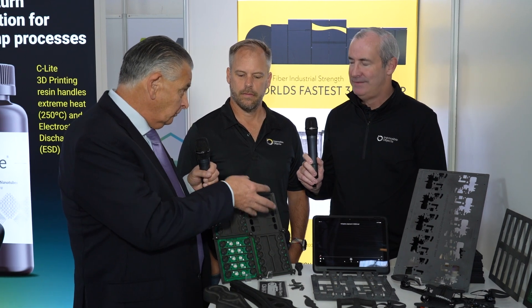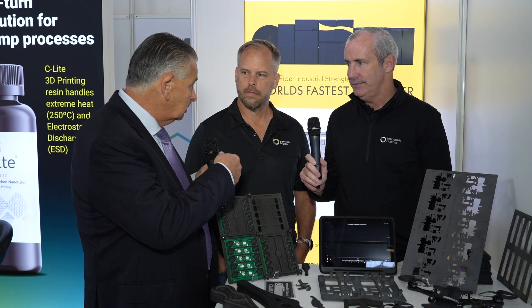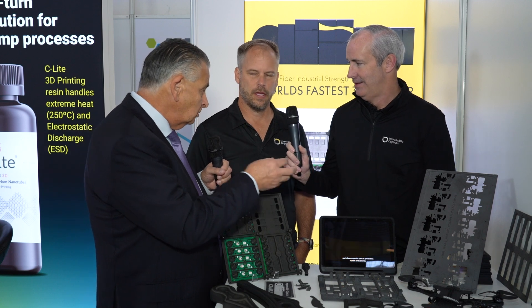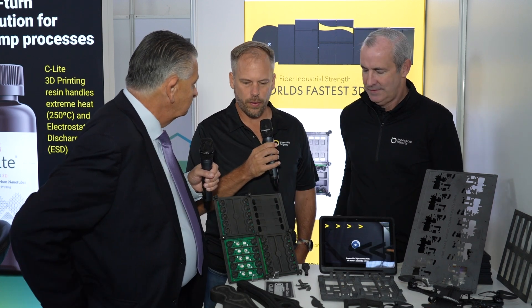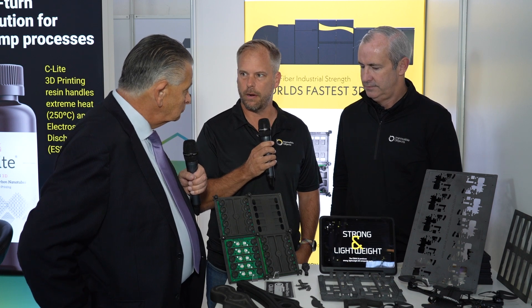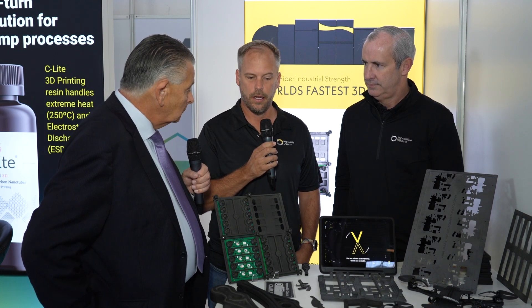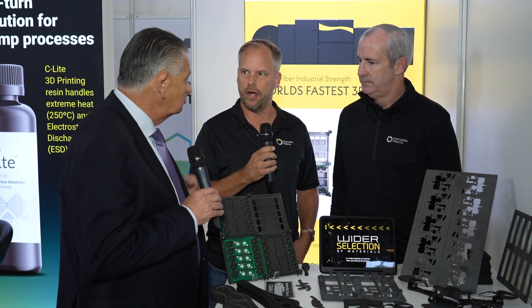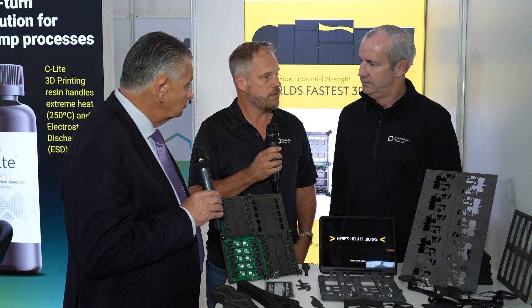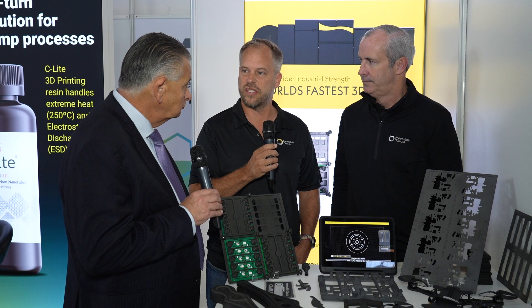Let's talk about the materials themselves. Right now we use carbon fiber PEEK for most of the work we do in the electronics industry. We can also do fiberglass PEEK and fiberglass nylon — though fiberglass nylon is insulative, so it wouldn't have ESD compliance. For most of our applications, fiberglass PEEK has been stiff, strong, lightweight, and has the ESD compliance that most of our customers want.